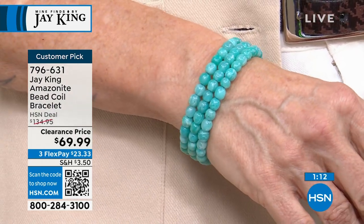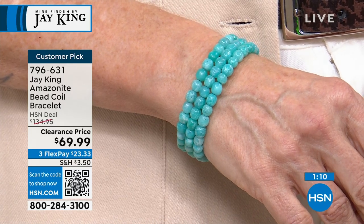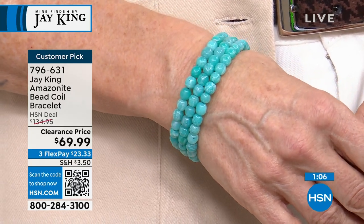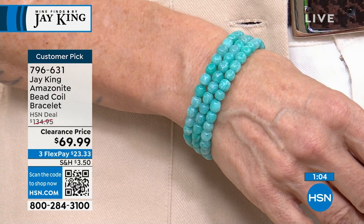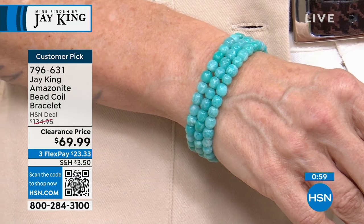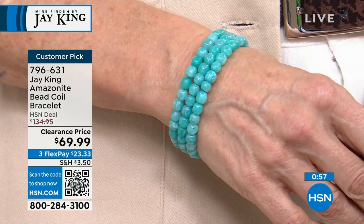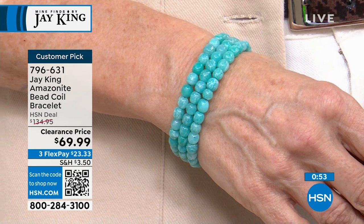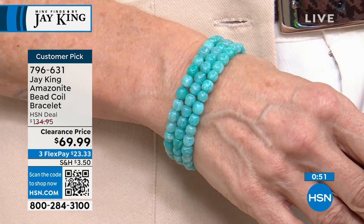I have to tell you, I've personally never met anybody who this wouldn't fit, unless you had a really, really small hand and wrist. One size fits almost everybody. They're so comfortable, and it's a great way to have that stack look.